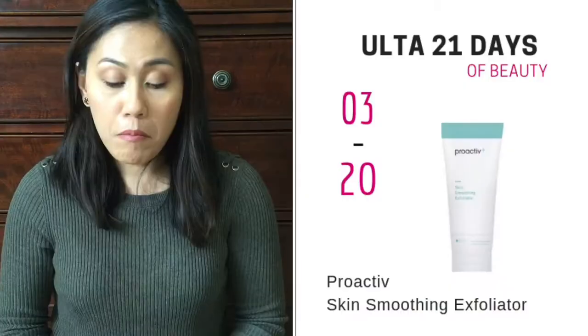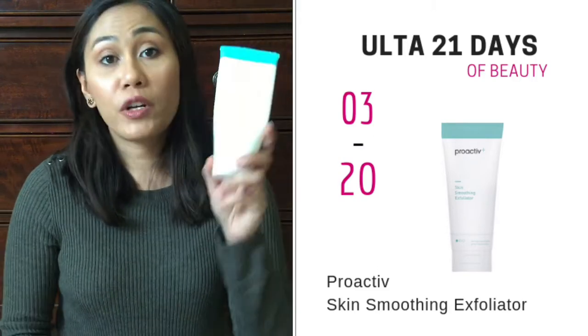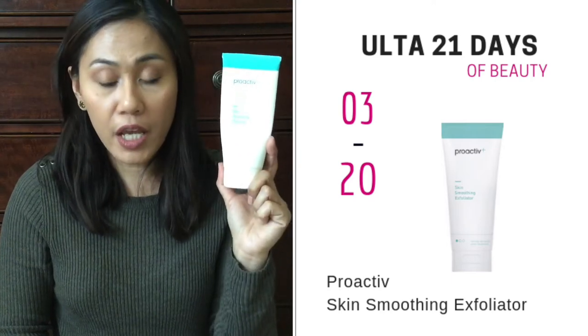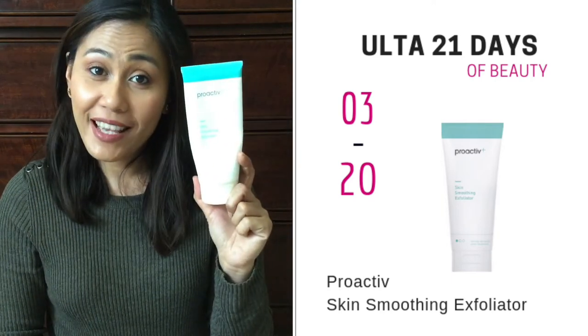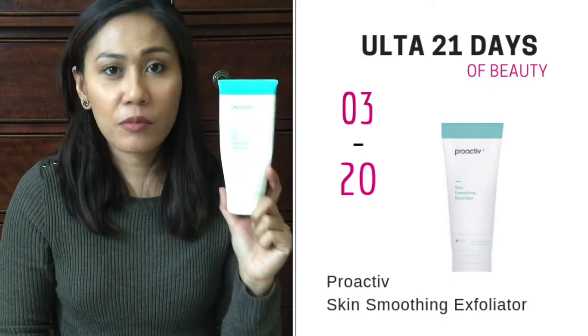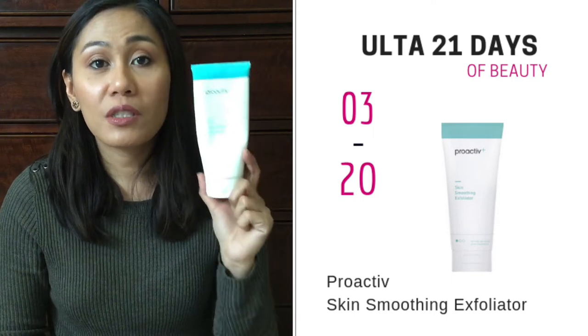The next item that I recommend is the Proactiv exfoliator, going on sale March 20th. This is one of my favorite exfoliators — a great facial exfoliator. My son uses this now that he's going through puberty, I use it, and even my husband uses it. He says that every time he uses this, his face feels like a baby's butt. It's on sale for $20, and this full size bottle is normally $40.